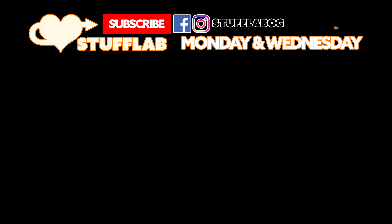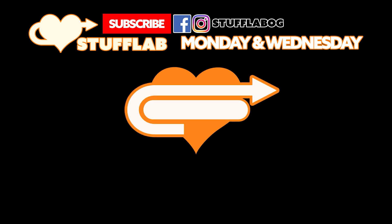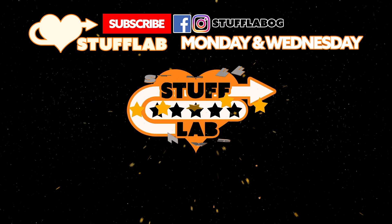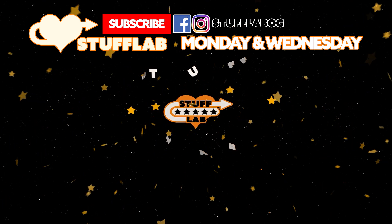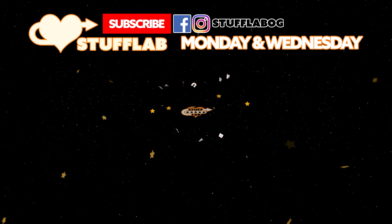So there's the quokka! A thank you to Thelonious Monk for suggesting it. Feel free to suggest more — we do animals, peoples, places, things. Let us know what you want to see. Thank you for joining us today on Stuff Lab, and we'll see you next time. Bye!